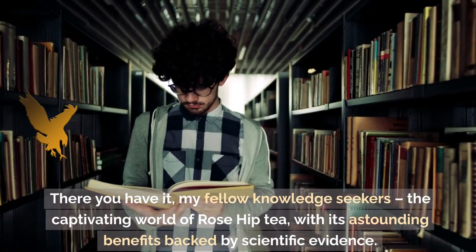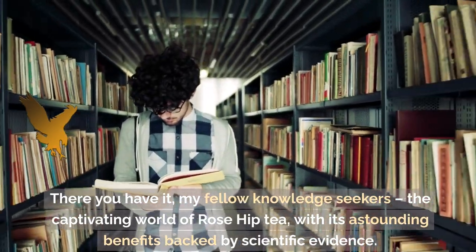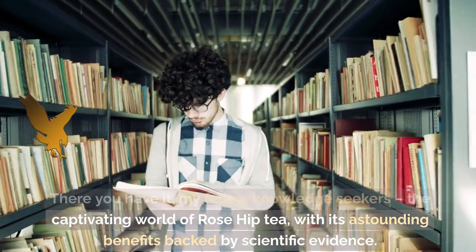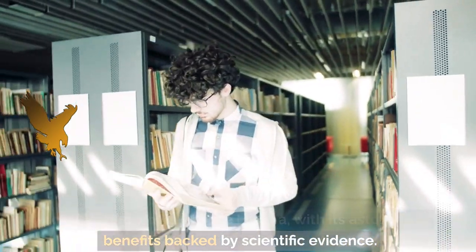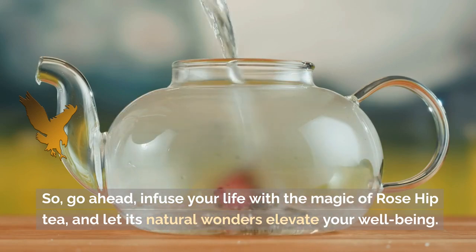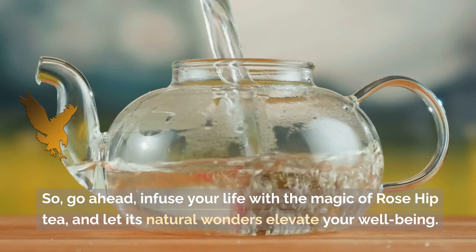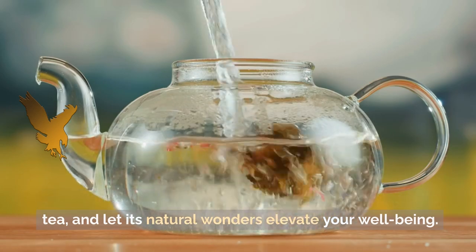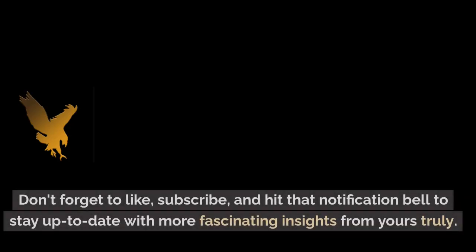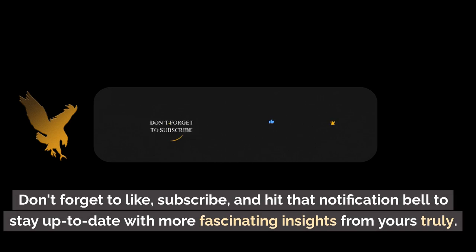There you have it, my fellow knowledge seekers — the captivating world of Rose Hip Tea, with its astounding benefits backed by scientific evidence. So go ahead, infuse your life with the magic of Rose Hip Tea, and let its natural wonders elevate your well-being. Don't forget to like, subscribe, and hit that notification bell to stay up to date with more fascinating insights from yours truly.